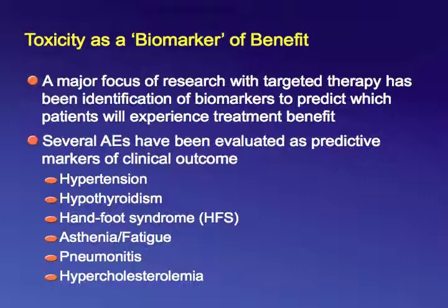Toxicity is unpleasant, but it is a double-edged sword. Patients who develop hypertension, hypothyroidism, hand-foot skin reaction, or fatigue with tyrosine kinase inhibitors actually do better than patients who do not develop these toxicities — suggesting these adverse events are biomarkers of better response. Similarly, developing pneumonitis in response to mTOR inhibitors is associated with improved survival, and patients who develop hypercholesterolemia while receiving everolimus or temsirolimus are also predicted to do better.